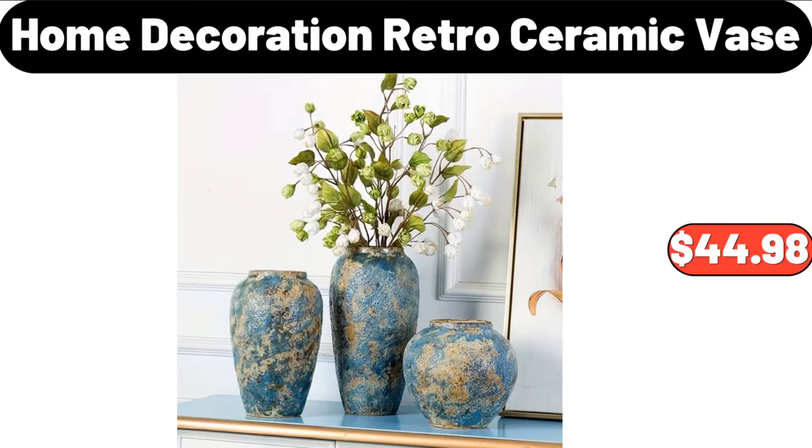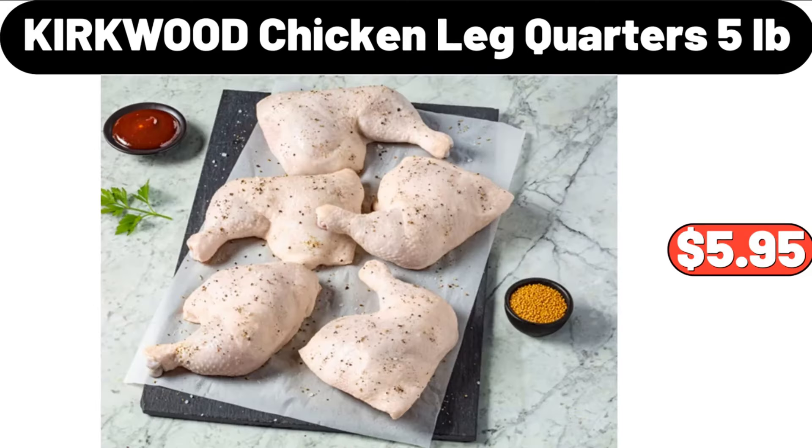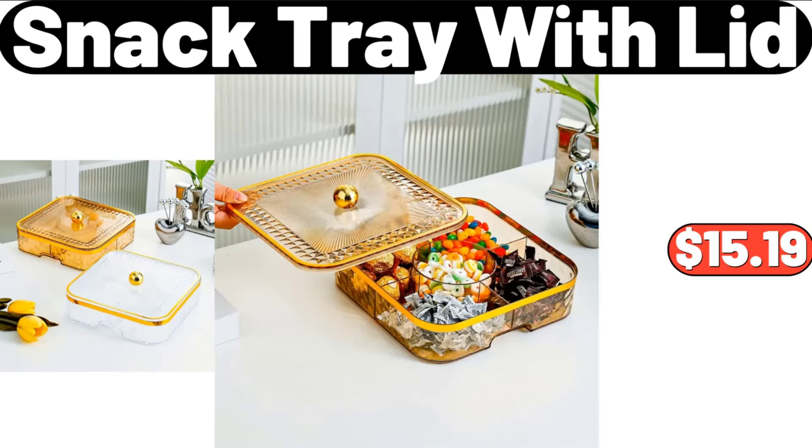Home Decoration Retro Ceramic Vase, $44.98. Electric Standing Desk, $139.99. Kirkwood Chicken Leg Quarters, $5.99. Snack Tray with Lid, $15.99.